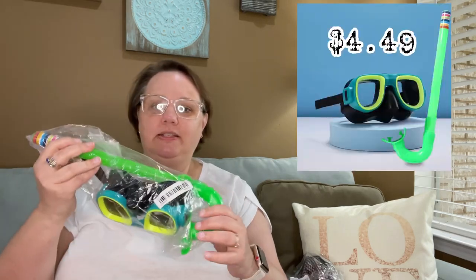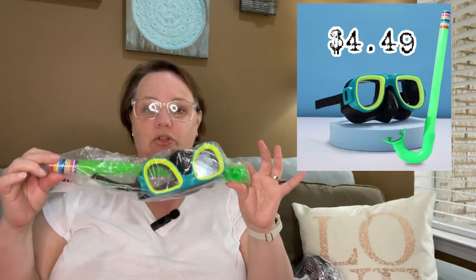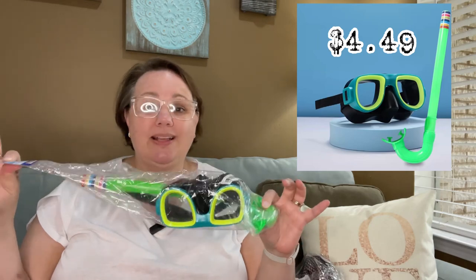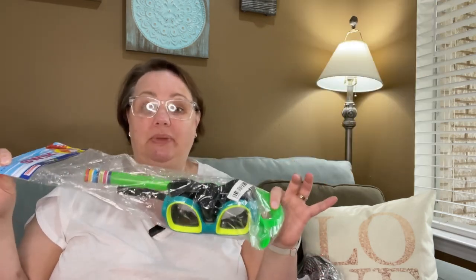I have to send the one I bought for myself back, or if it's cheap enough I'll just keep it and save it for my stepdaughter Tori's bachelorette party or something. I did buy, just for fun, the traditional little mask and snorkel for Bella as a backup — these were really inexpensive — just in case the full-face mask is uncomfortable for her. And then for the swimming pool area, I got her a set of goggles.